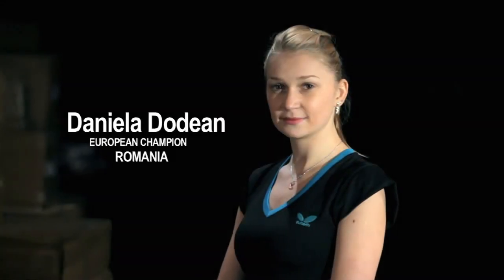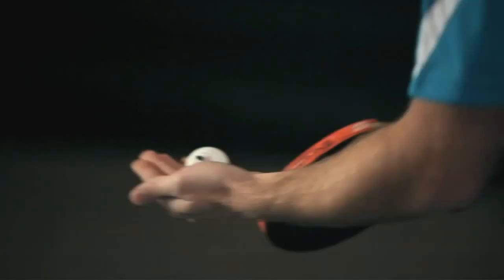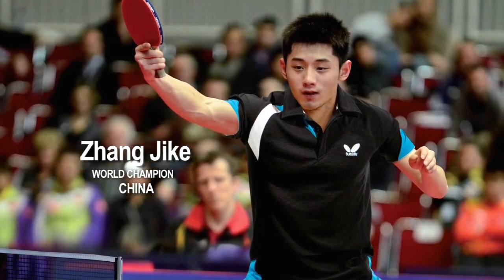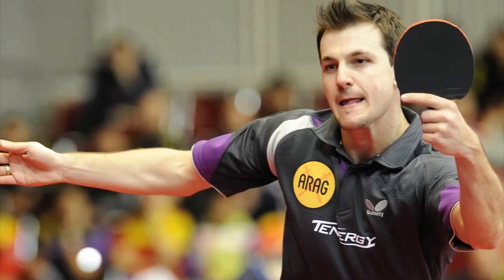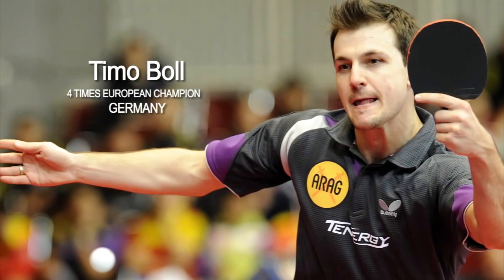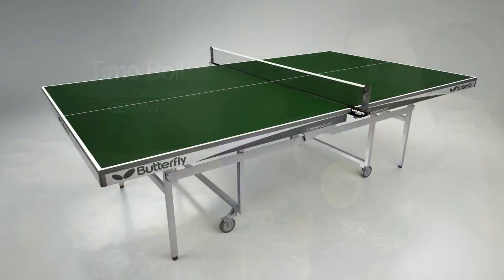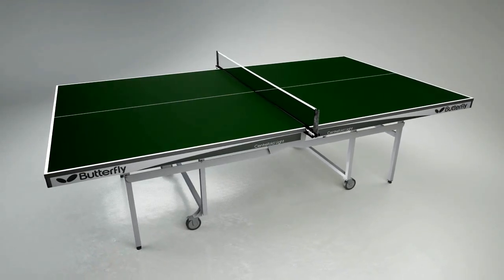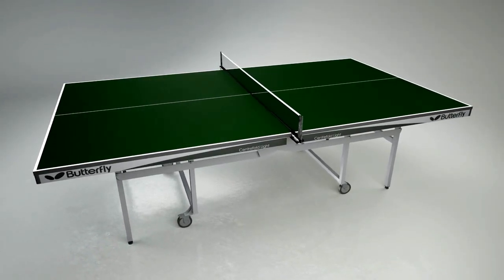Butterfly is the leading brand of table tennis equipment, with many of the world's best players using the bats, blades and rubber sheets, including both the current world champion Zhang Xiko of China and four times European singles champion Timo Ball. The Butterfly Centrefold Lite is a high-quality match standard table for clubs, sports centres and schools, and is a superior table for the home.